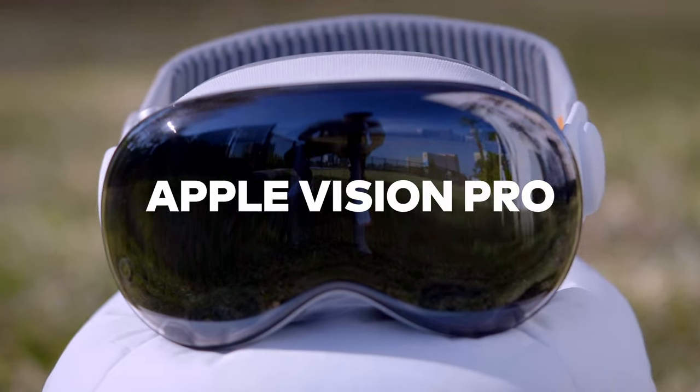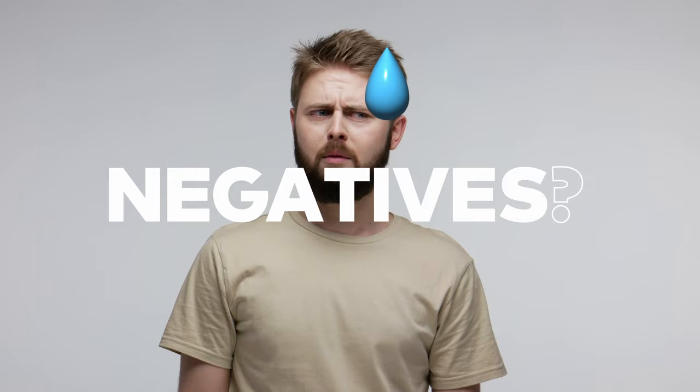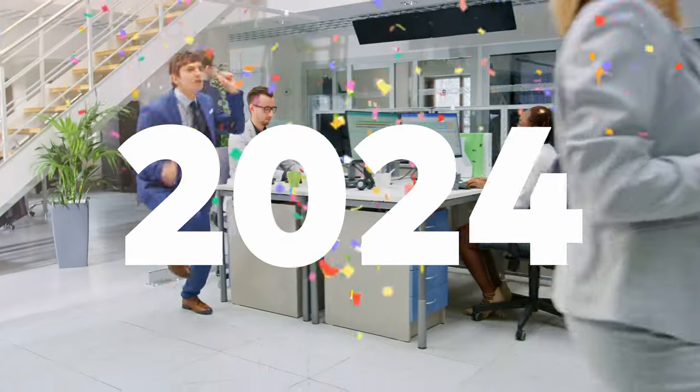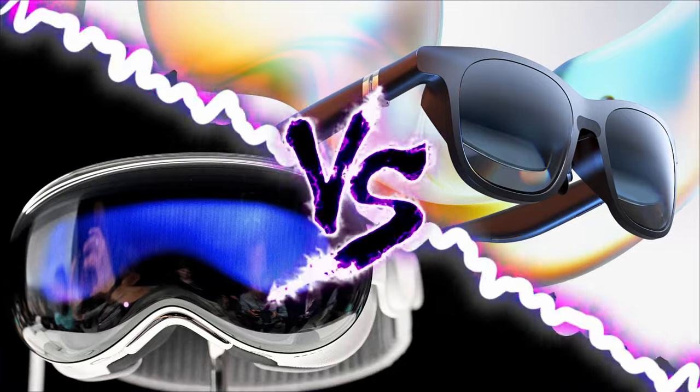Viture One, Apple Vision Pro. Similarities, differences, pros, cons, positives — let's keep it positive. It's 2024 and the future is looking bright. So let's dive into these two high-tech products.